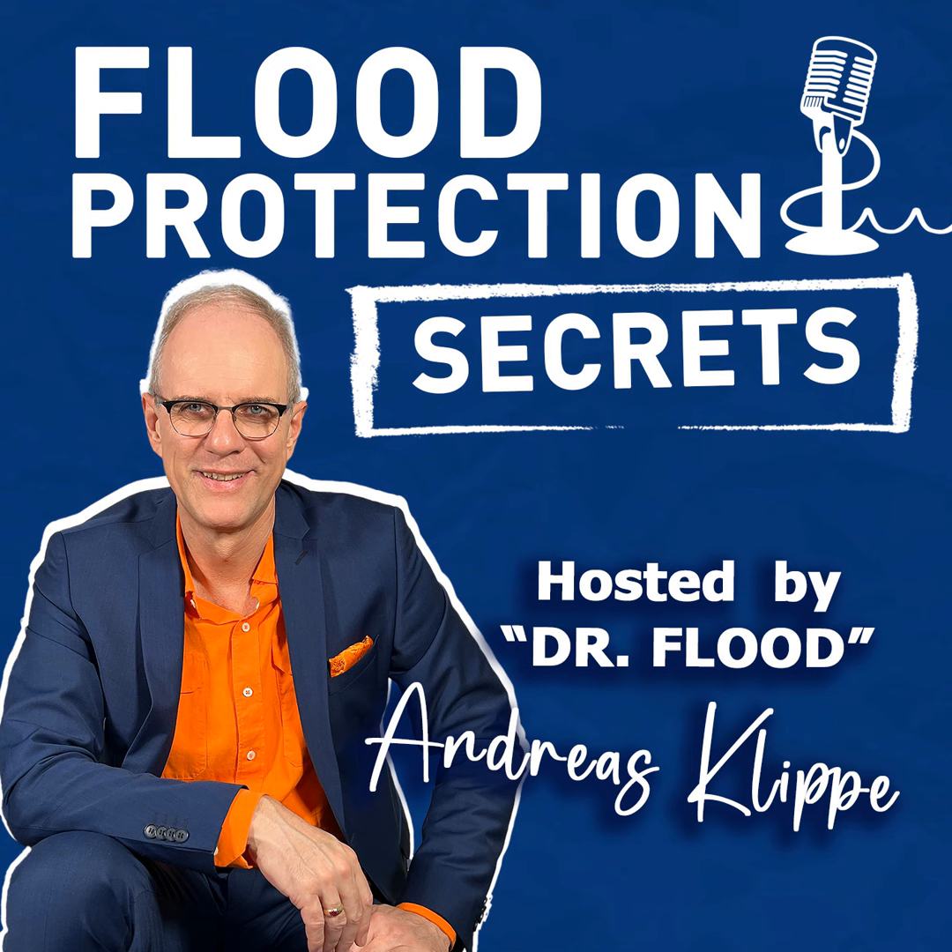This podcast is for foresighted and proactive people who do not want to shovel muddy water out of their room while standing in the midst of disaster. Those who design and plan — the architects and engineers — need to construct buildings and cities that remain safe even when the entire environment is completely flooded. That is the challenge, and this podcast will give the answers.